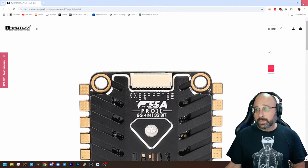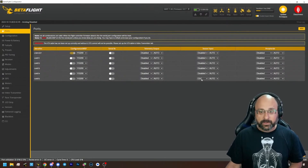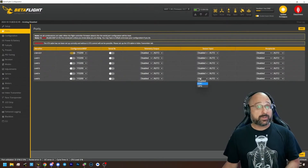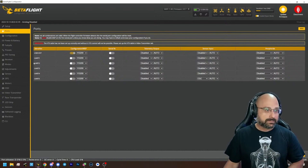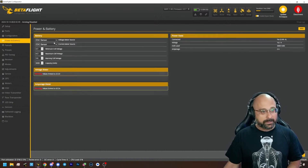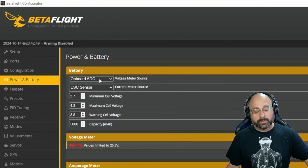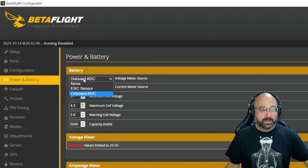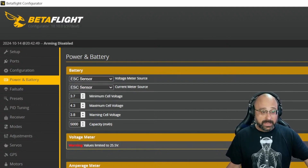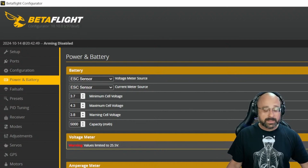Maybe your ESC supports telemetry and you just never set Betaflight up to do telemetry. But one way or another, you need to get telemetry from your ESC. And if your ESC doesn't have a telemetry output — and not all of them do — you're out of luck. But if your ESC has telemetry, you can go to the power and battery tab, and as your voltage meter source — normally you would have selected onboard ADC, that's your flight controller's onboard voltage sensor. Except yours is broken because you crashed it in a lake. If you have ESC telemetry, you can change this to ESC sensor and get voltage from the ESC's voltage sensor. If that works, that's the workaround. If not, you're screwed.